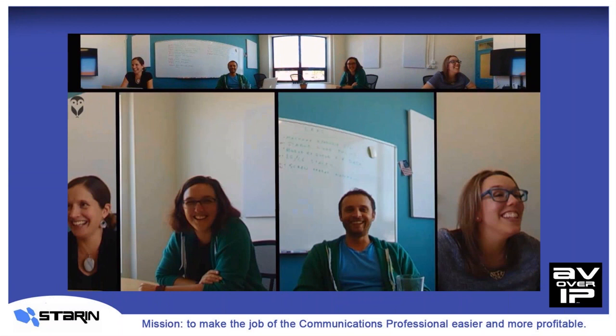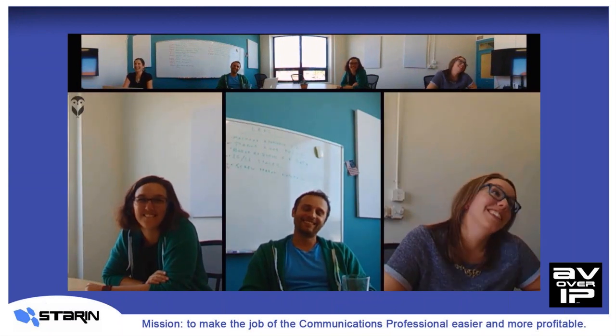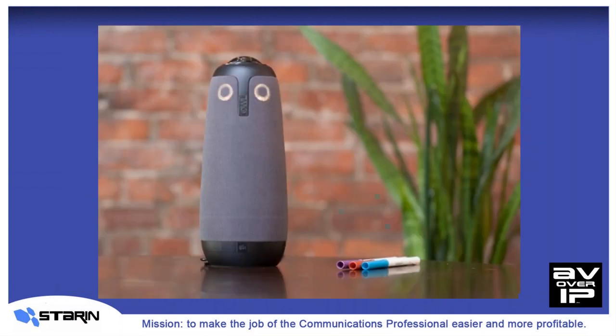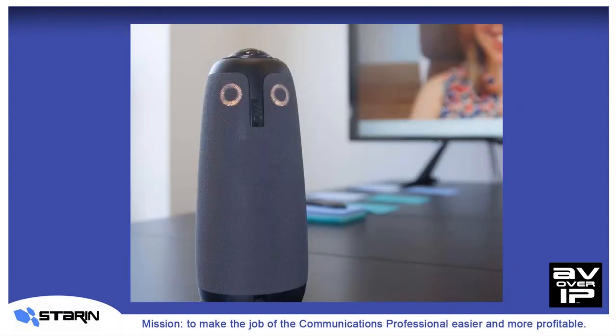The special part of this product launch is what it all means to each of you. Owl Labs sold their initial product run directly to end users online as a test marketing bet — you might have already seen this campaign. But the surprising part was that their initial sales far exceeded their early production capabilities. In other words, the initial demand exceeded everybody's wildest expectations. So what they've done is contract Starin as the exclusive channel distribution partner to allow you to sell Meeting Owl to your customers to fulfill that huge demand.